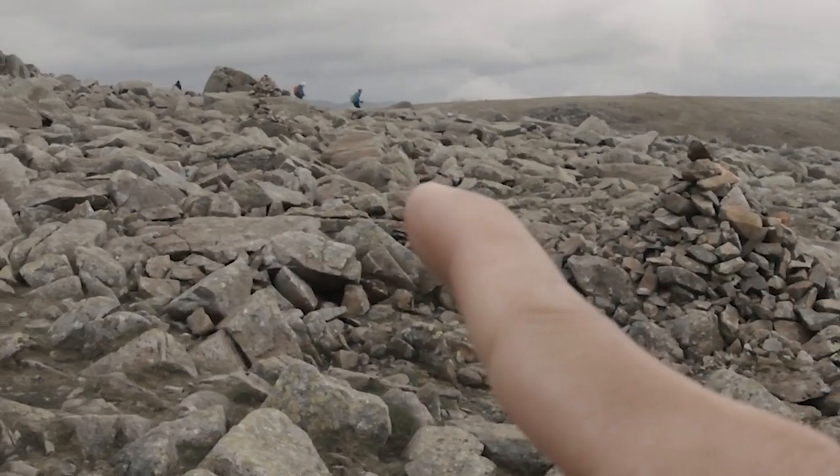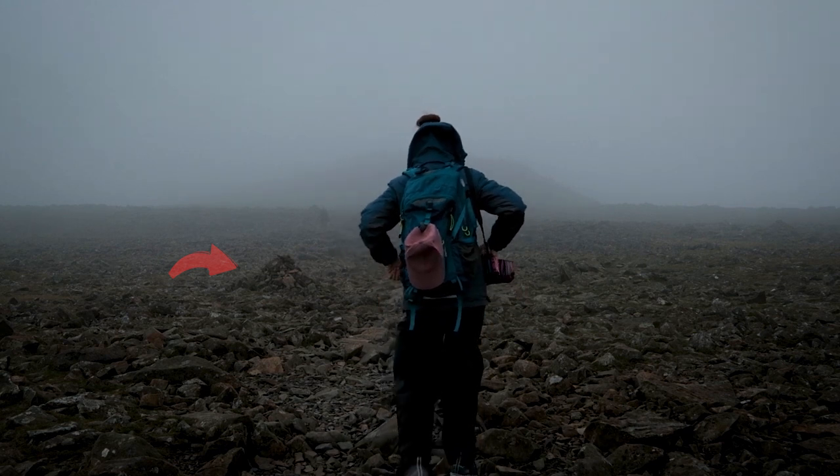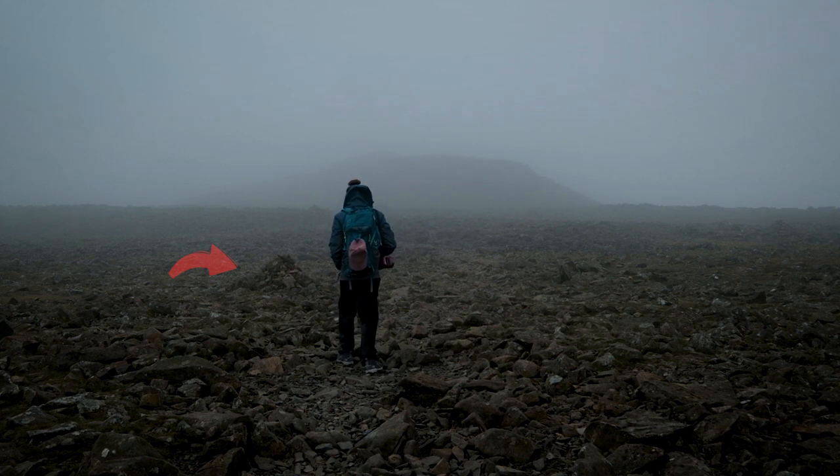You will also pass by some man-made pile of stones along the trail near the summit, and these are used as trail markers — very useful especially when the trail to the summit is covered in fog.